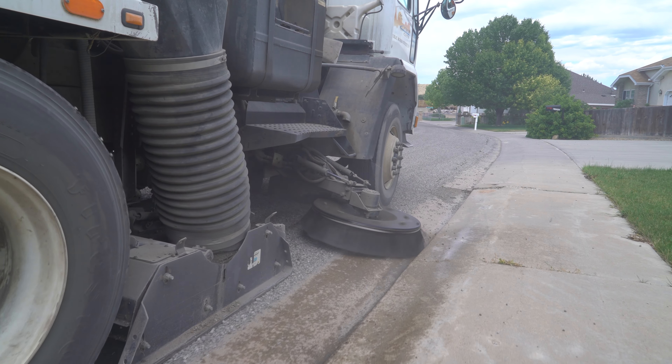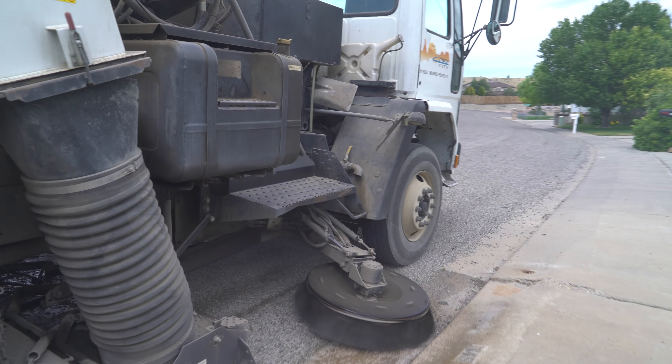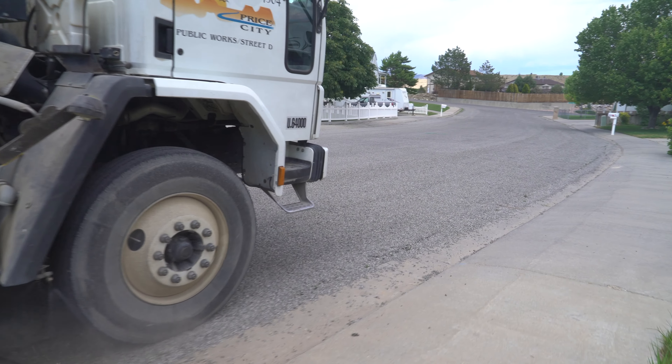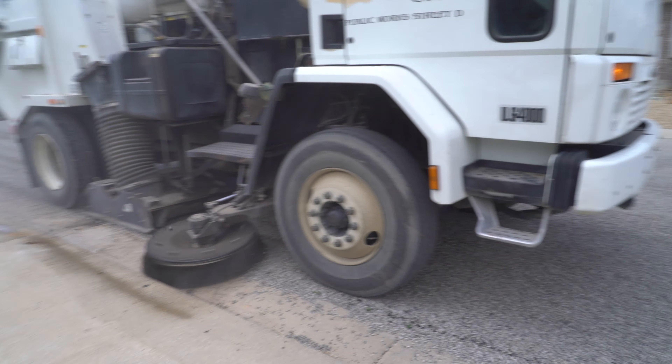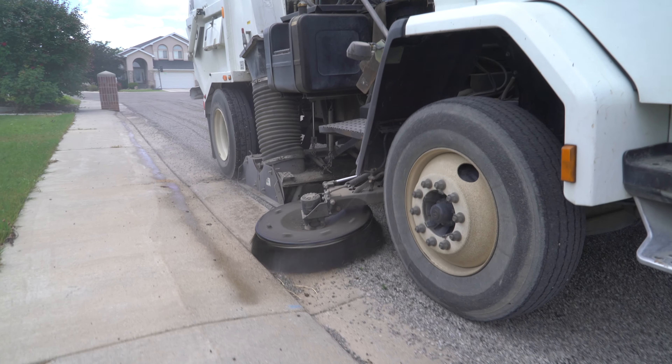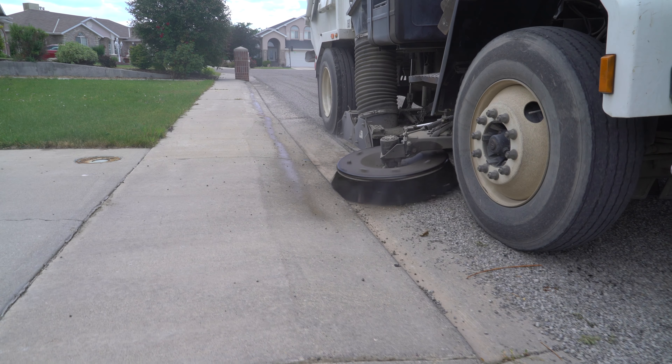We choose to wait about four days so the chips are really lodged into the oil, then we sweep the excess off. If there's any vegetation in the cracks, it does not affect anything — there's just a weed in the crack, the oil still goes around it, and we're still sealing the crack.